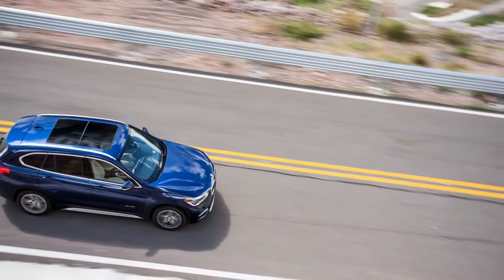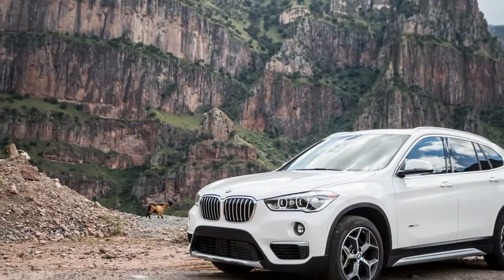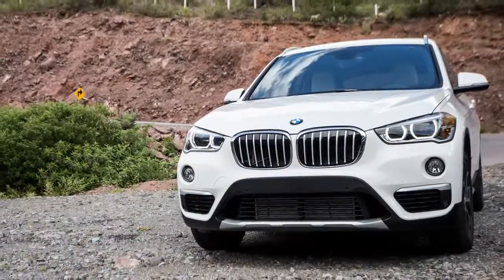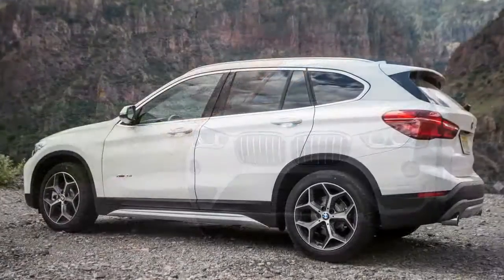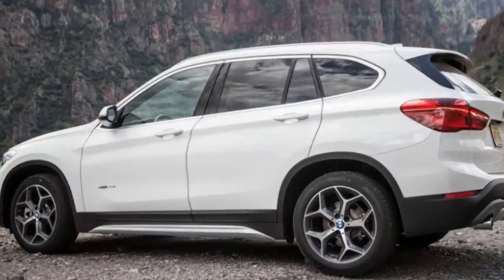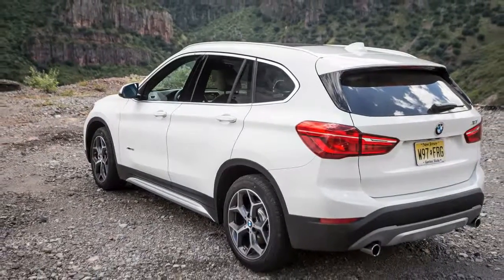In 2015, more than 4 million crossovers were sold, and they're expected to top the combined sales of compact and midsize sedans this year. Responding, BMW swallowed its sporting pride to feed America's ravenous crossover appetite. The previous X1 was a wagon in drag; its replacement is tall enough not to be confused with a car.